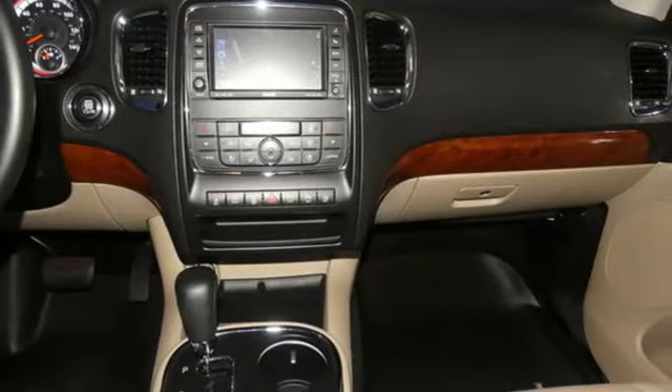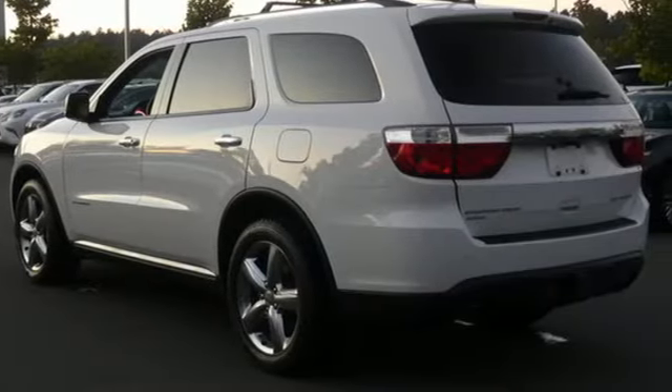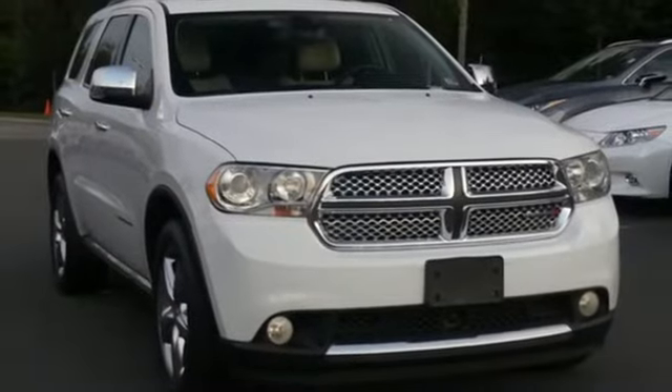New Car Test Drive states this SUV will work best for those with varied needs — plenty of seats, good cargo capacity, and great hauling flexibility. Dodge doesn't do middle of the road; leave average in the dust.